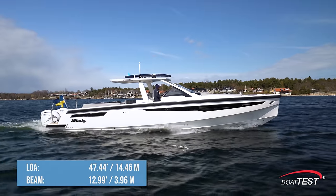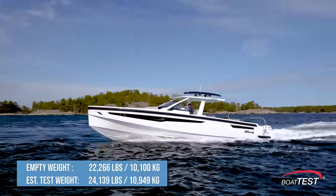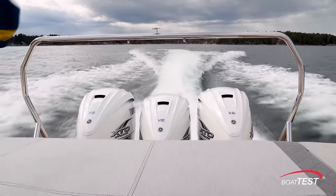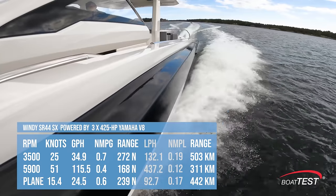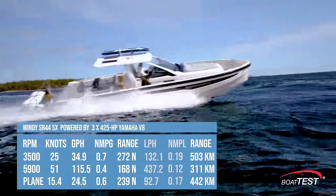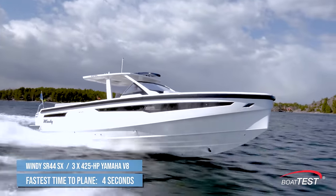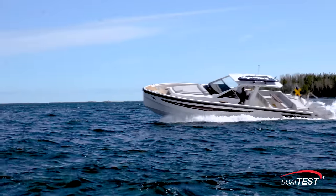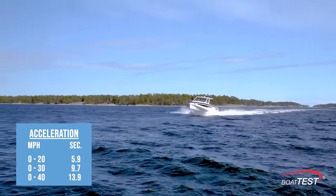The Windy SR44SX has a length overall of 47.44 feet and a beam of 12.99 feet. Empty weight is 22,266 pounds, and with 50% fuel and three people on board, our estimated test weight was 24,139 pounds. With the triple Yamaha 425s wound up to 5,900 RPM, our speed topped out at 51 knots. Best cruise came in at 3,500 RPM and 25 knots — at that speed the 34.9 gallon per hour fuel burn translated into 0.7 nautical miles per gallon and a range of 272 nautical miles, while holding back a 10% reserve of the boat's 422.68-gallon total fuel capacity. With the throttles pinned, we accelerated briskly and got up on plane in four seconds flat. She can stay on plane right down to 15.4 knots, and passing 20 mph took 5.9 seconds, 30 mph in 9.7 seconds, and 40 mph in 13.9 seconds.